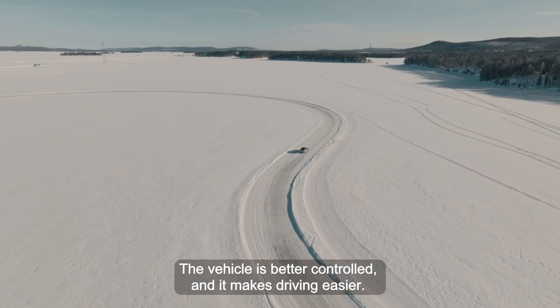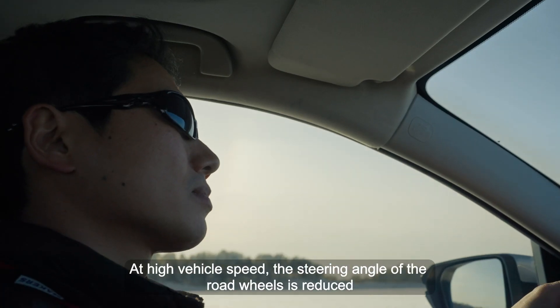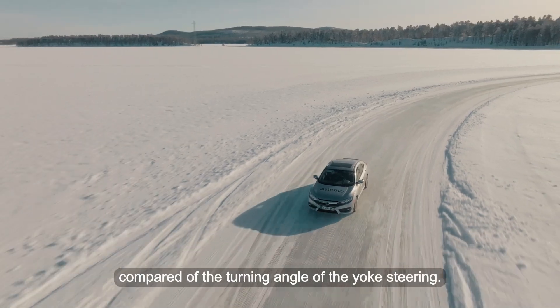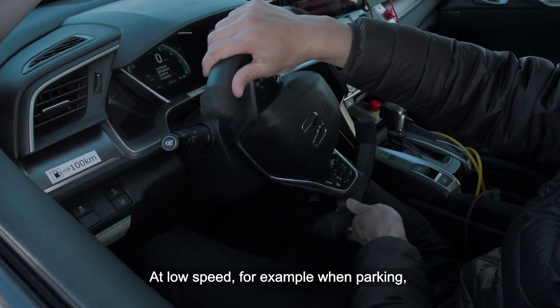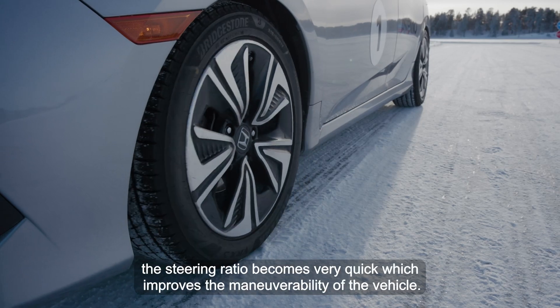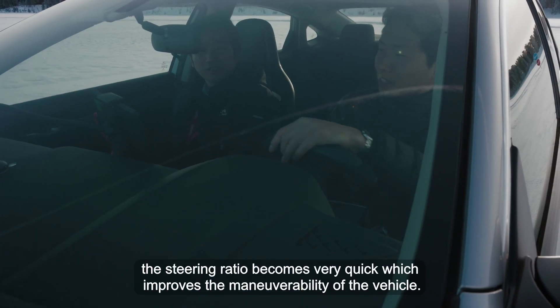The vehicle is better controlled and it makes driving easier. At high vehicle speed, the steering angle of the road wheel is reduced compared to the turning angle of the yoke steering. At low speed, for example when parking, the steering ratio becomes very quick, which improves the manoeuvrability of the vehicle.